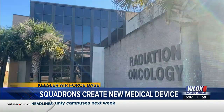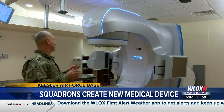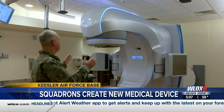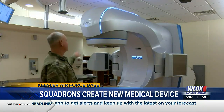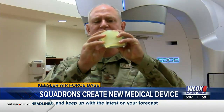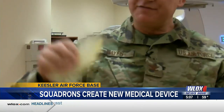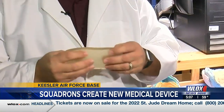Dr. Jason Hayes is the medical director of radiation oncology. He treats about 110 patients with radiation every year, but he says those treatments have only been about 90 percent effective. That's not perfect, and even if we tape this down, there are air gaps between the skin that can interfere with the dose that we can deliver to the patient.